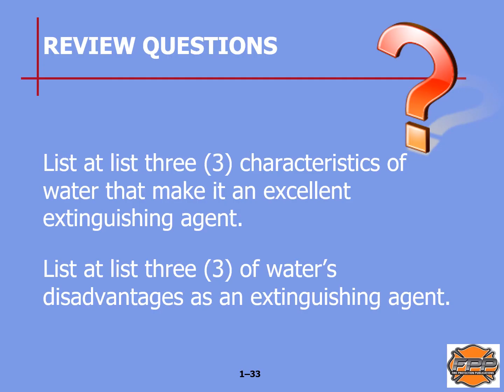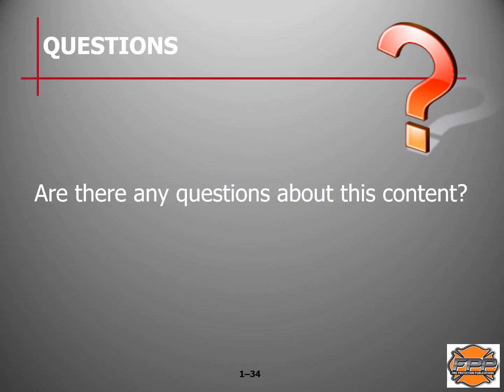Review questions: List at least three characteristics of water that make it an excellent extinguishing agent (see page 9 of your manual), and list at least three of water's disadvantages as an extinguishing agent (see page 10 of your manual). That's it for Chapter 1. If you have any questions or need clarification regarding anything in this chapter, make sure to contact your instructor. Thank you, and we'll see you for Chapter 2.